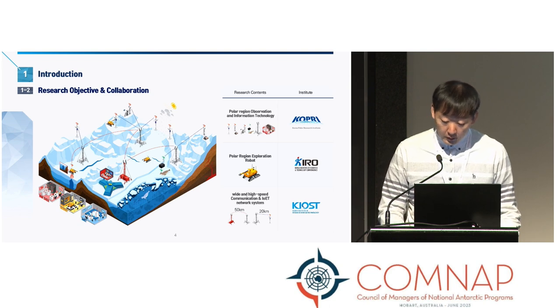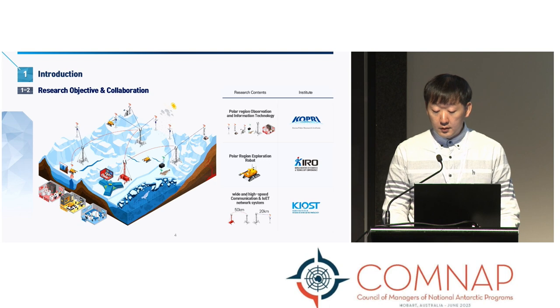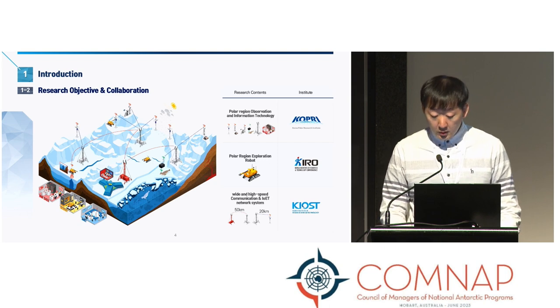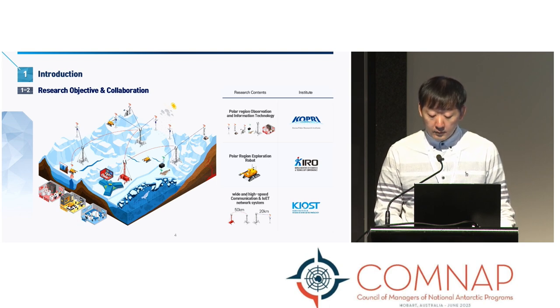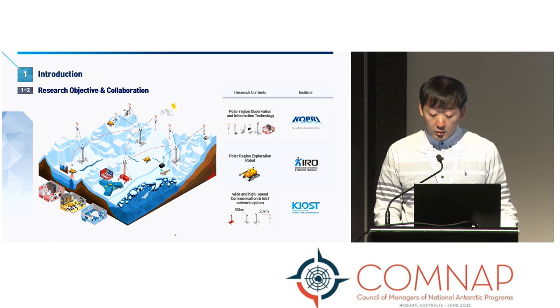Through this scenario, we conduct three main research areas: observation and information system, robot platform, and communication. To conduct this research project, we need various specialized development abilities, so we have established a collaboration system with specialized institutes. Korea Polar Research Institute is in charge of observation and information technology. Kiro, Korea Institute of Robotic and Technology Convergence, is in charge of the mobile robot platform. And the wideband high-speed communication part is handled by KIOST, Korea Institute of Ocean Science and Technology.